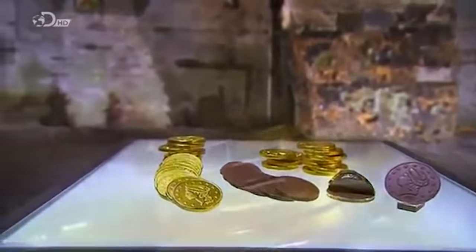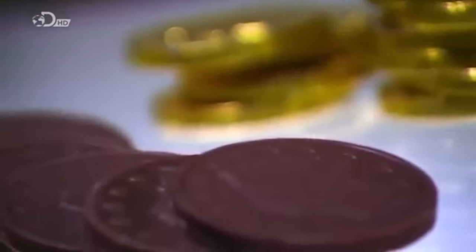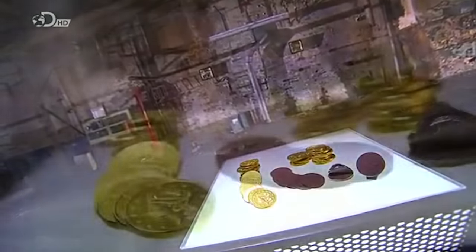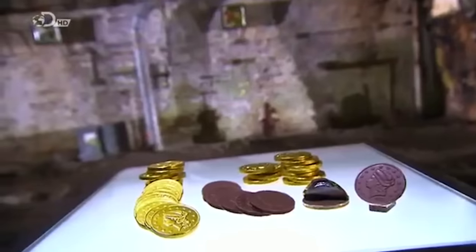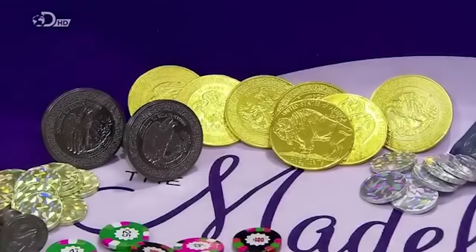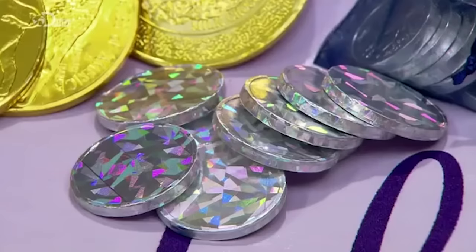This edible money is a symbolic treat. In some parts of the world, chocolate coins are stuffed in Christmas stockings to celebrate the charity of St. Nicholas. They're also handed out to Jewish children during the festival of Hanukkah to teach them the value of money and charity. Chocolate coins don't have any purchasing power, but they do buy a lot of appreciative smiles from the kids.